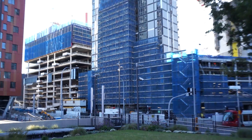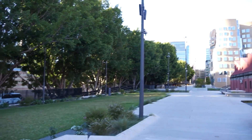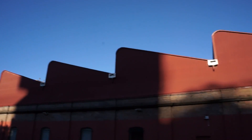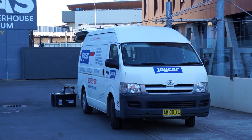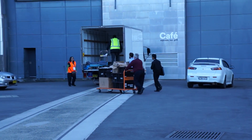Everything's under construction here. It's a nice day for it though. And it's only 8:30, so they're not open yet, but there's the Jaycar guys. They're unpacking, offloading.